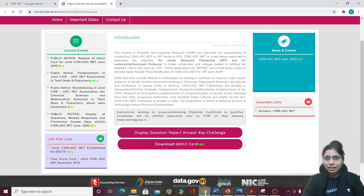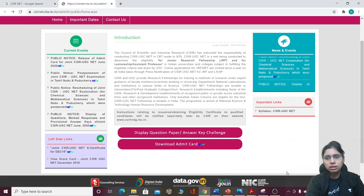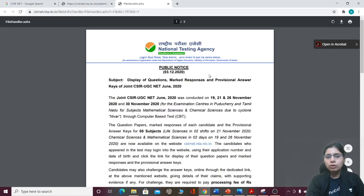So guys, there is a current update which has come to notice. A little bit earlier, NDA has released a notice on its site — a public notice which you can see. In this public notice, it is clearly mentioned about the display of questions, marked response and provisional answer key for CSIR NET June 2020.